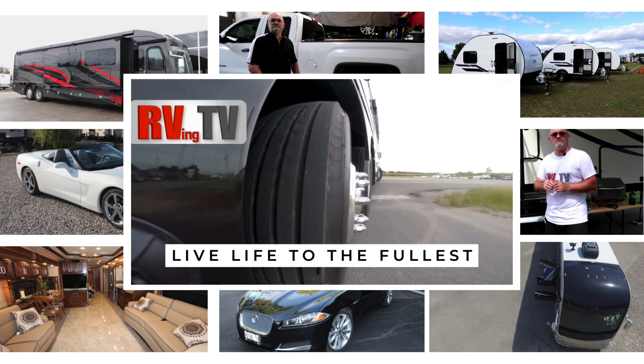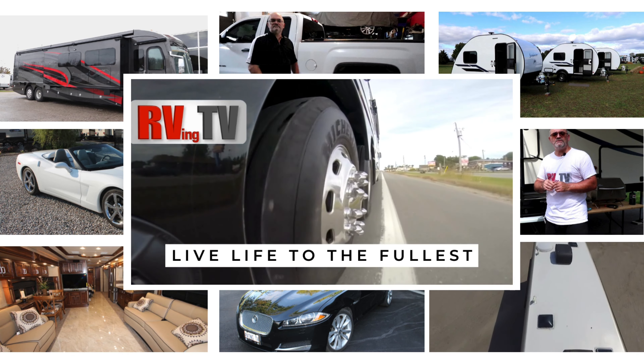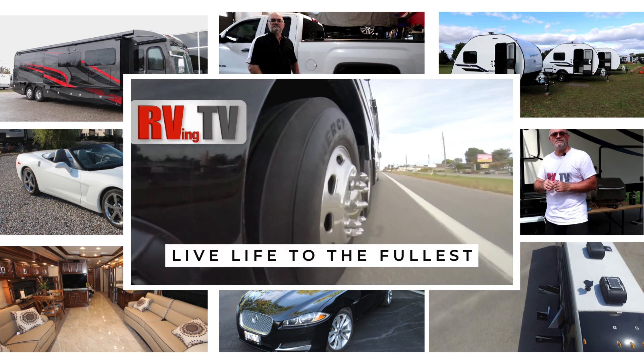We bring you fantastic RVs, detailed walkthroughs, upgrade tutorials, parts reviews, and even some automotive content. This is RVing TV.